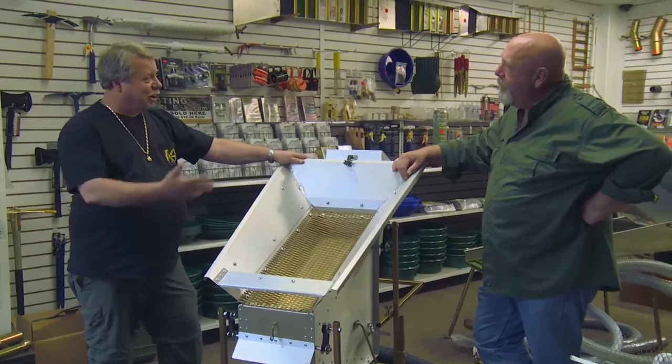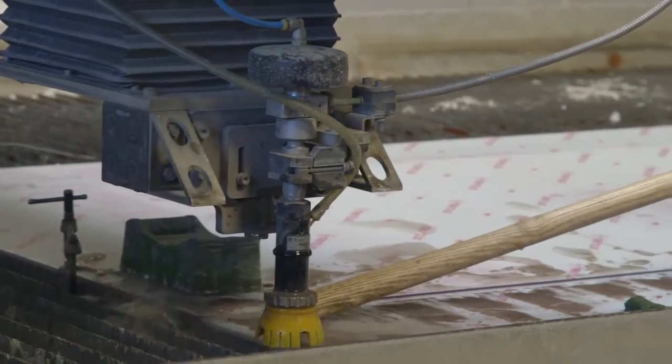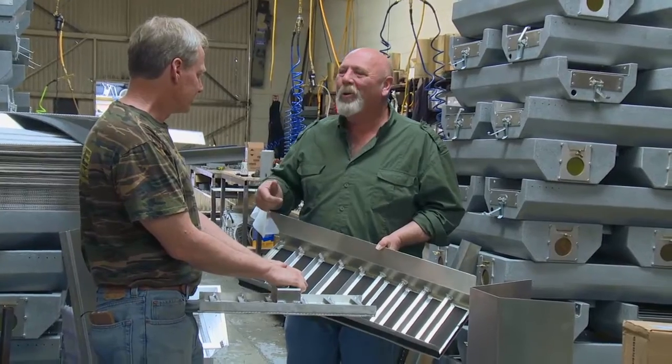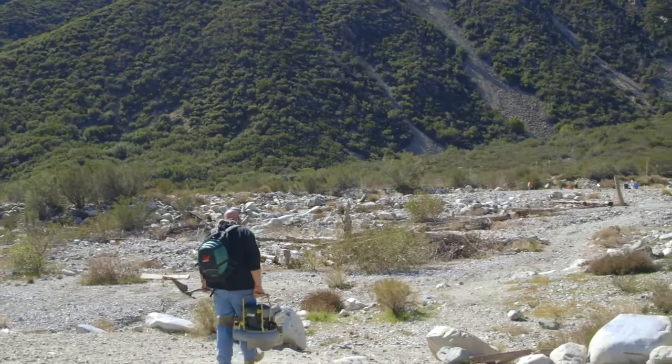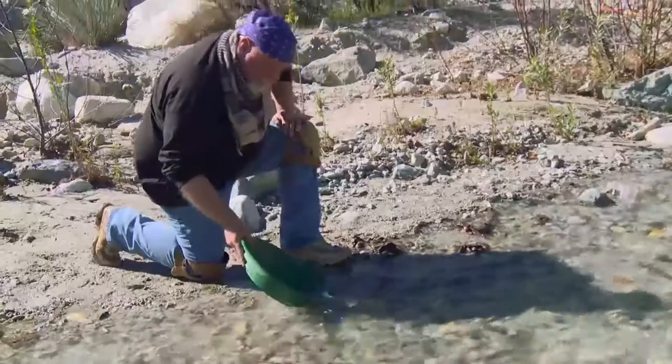Our dustless dry washer — this new 190 dry washer we have is the only one of its kind. You really put yourself out on a limb, man. You're telling me I can run wet material and I can walk away from the box? Yeah. There's not a dry washer on the market that I'm comfortable doing that with. It's almost like the prospecting for dummies book, right? Exactly. Just perfect for all of us.